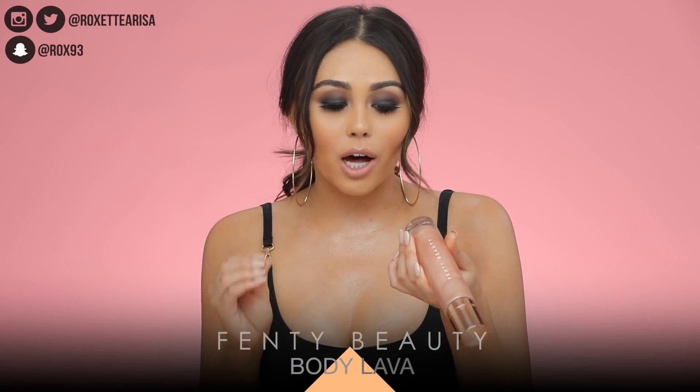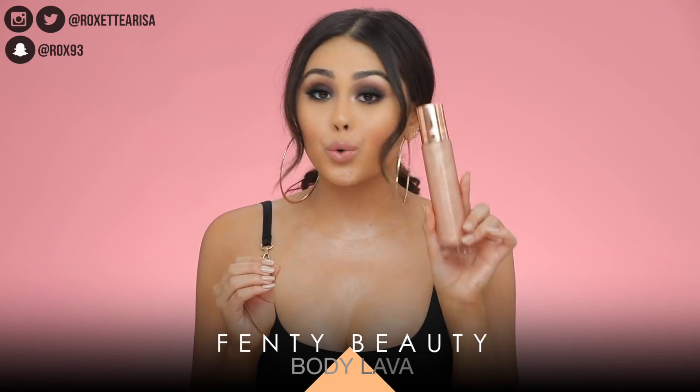We're gonna get started with the most obvious — Fenty Beauty. This new product is basically a glow booster, shimmer lotion, whatever you want to call it. This is the Body Lava body luminizer in the shade 'Who Needs Clothes.'